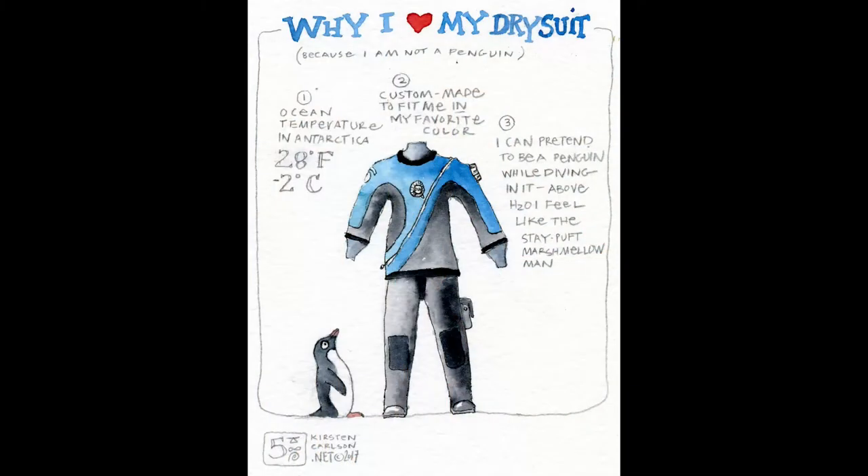This image of my dry suit is a watercolor sketch I did before going down — my ode to my dry suit, why I love it, because I am not a penguin. In Antarctica the ocean temperature is 28 degrees Fahrenheit or minus 2 degrees Celsius, colder than a glass of ice water because it's salt water. That penguin is wearing his own dry suit. My dry suit was custom-made in my favorite color — blue. When I was a grad student the first time, I had a hand-me-down that leaked. This dry suit seals me from neck and gloves to toe, only my mouth exposed for the regulator, and it never leaked on me.